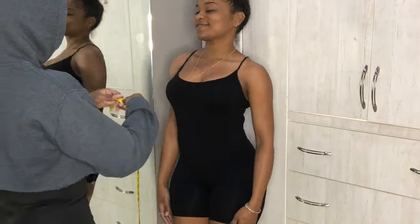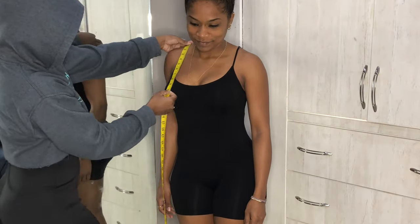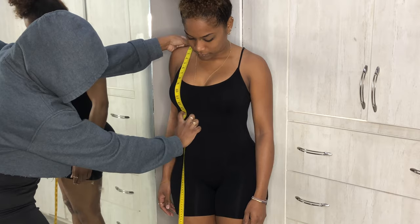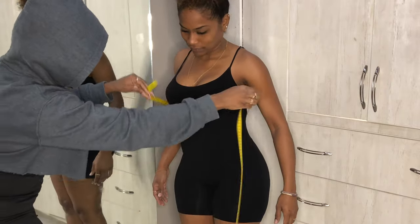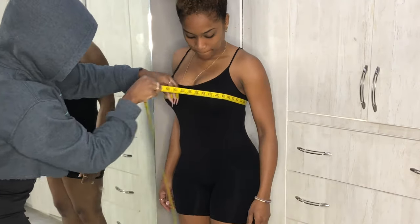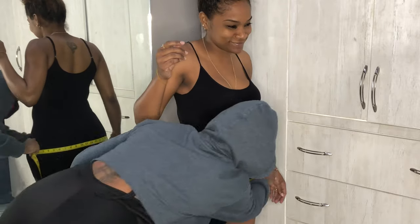Always start your measurements by measuring across the shoulder first. Then you measure down to the armhole, across the chest, down to the apex, over the empire, and then down to the waist. Take the empire circumference, the waist circumference, the bust circumference. Then measure from the waist to the hips, which is about 9 inches, and then the hip circumference.